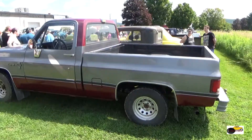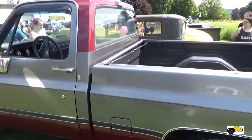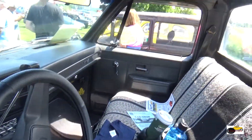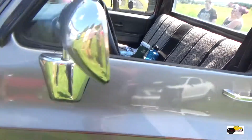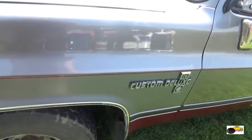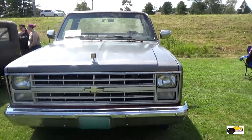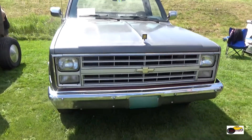Now we're looking at a C10 Chevy Custom Deluxe. This is mid-80s, my best guess — I don't have the exact date on this one. But a really nice solid looking C10.